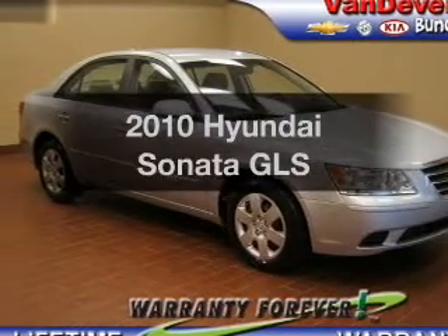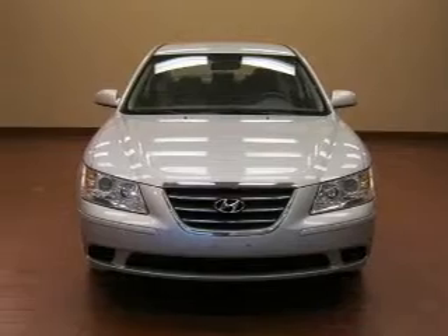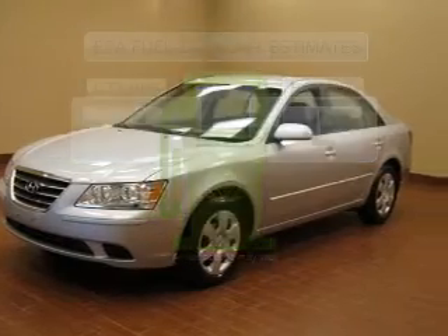Imagine yourself in this 2010 Hyundai Sonata. If you're looking for an automobile with great attributes, look no further. Better gas mileage means better long-term driving, and this ride delivers with a great low fuel consumption rate.